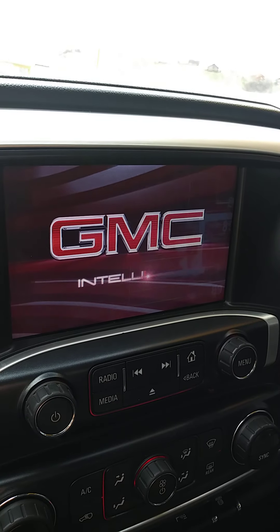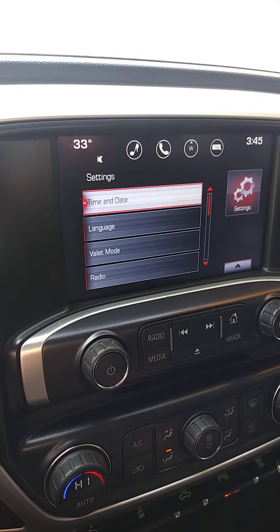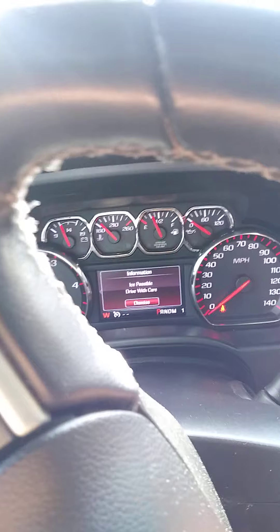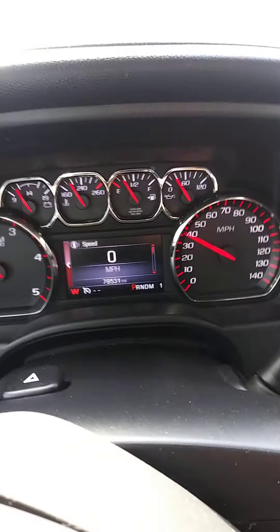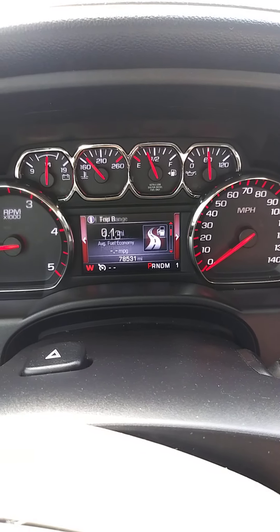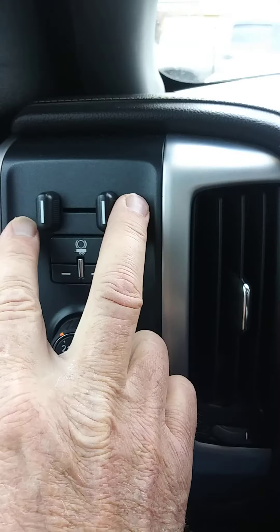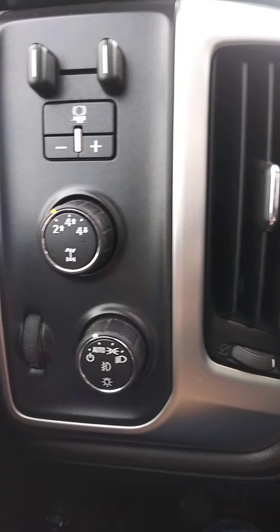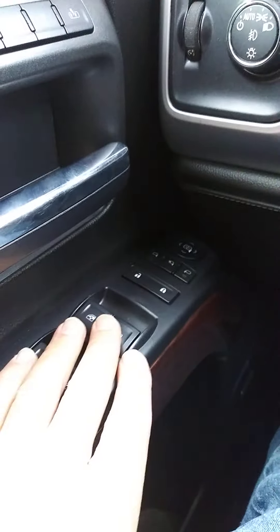Stepping up inside, you can see a big handsome infotainment center right here — they call it IntelliLink. This is the diesel, so we'll go ahead and let that glow plug light go off. There's lots of technology and information on the inside here. Easy to operate four-wheel drive system. There's a trailering brake here. Three position setting on the power seats. Windows, locks, mirrors.